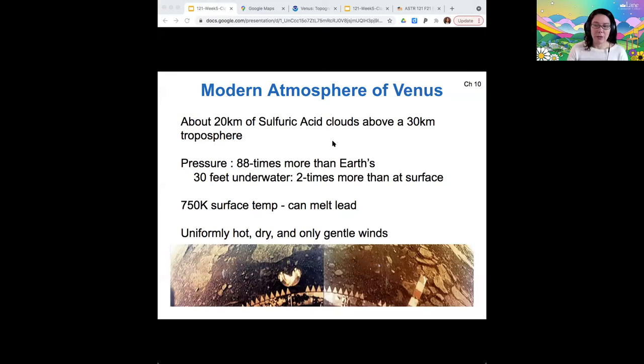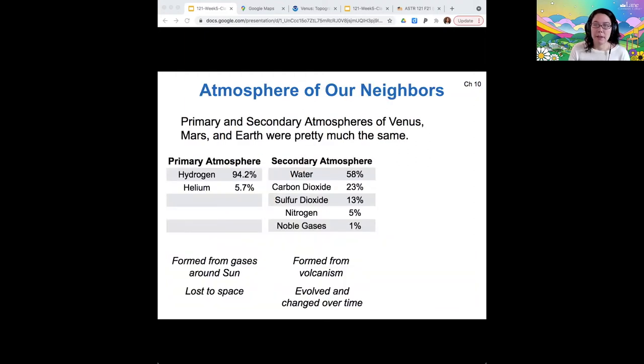It's really hard to do science on the surface like we could do on Mars because of these conditions. We've talked about the atmospheres of Venus, Earth, and Mars already. But just to remind you, they started out with primary atmospheres containing hydrogen and helium. Because these are such light molecules, they escaped to space quickly. The surfaces of the planets were also warmer at that time, and since then they have cooled.